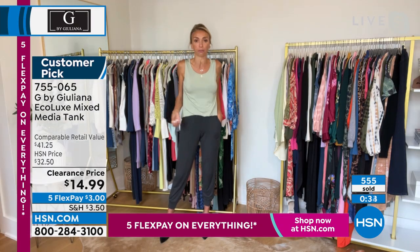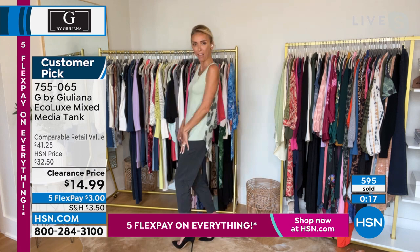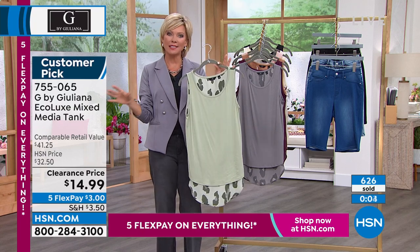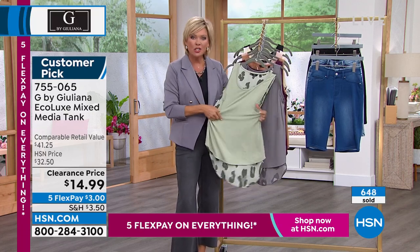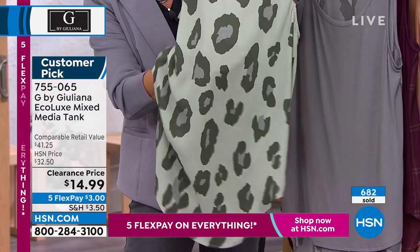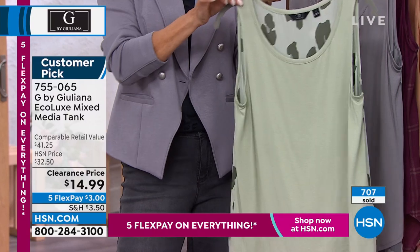I wore them with the G-knit jogger and threw a heel on to show you how I can dress this tank up to go out. I did a little front tuck. This EcoLux fabric is so nice and lightweight — it doesn't add bulk when you tuck it in front. The sage is very close to selling out — less than 500 now across all sizes from extra-extra-small through 3X. Look at the stretch on the front — incredibly soft and lightweight. The back is a whole different look, fabric, and length. It's like a crepe de chine — beautiful, not sheer, just elegant.